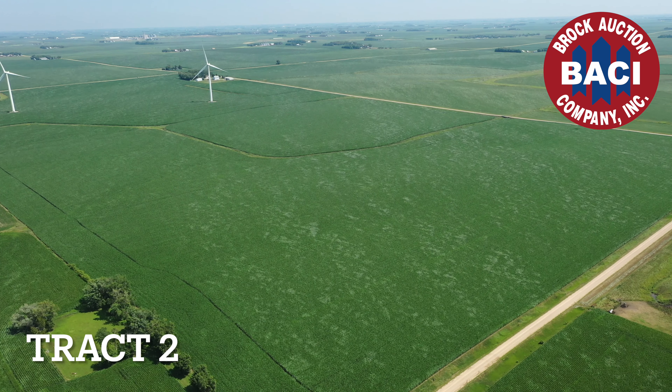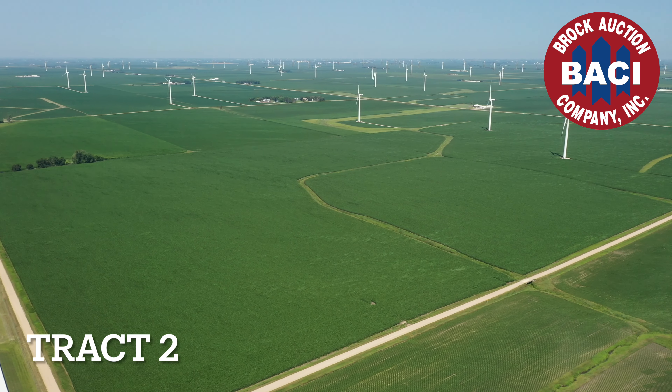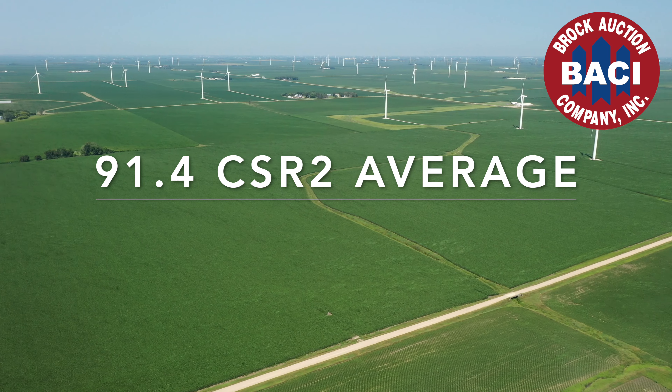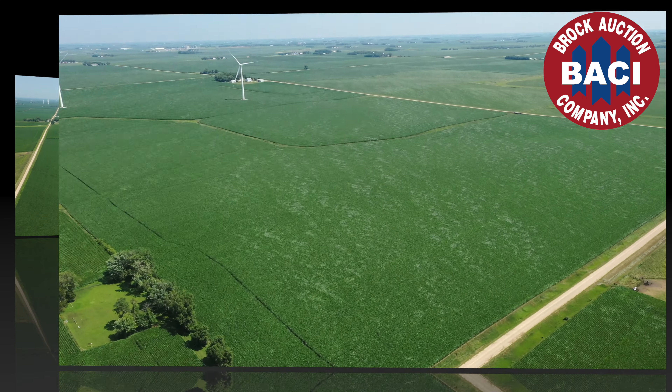Track 2 shows mainly Sac and Galva with smaller amounts of Colo and Primgar, Afton, Marcus, and a little over 3 acres of Stordent and Fairhaven. It carries another outstanding weighted average CSR2 of 91.4.